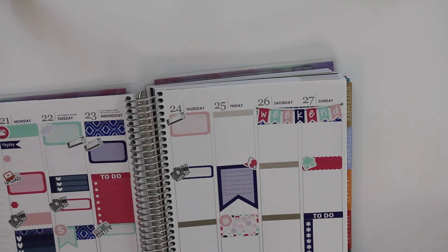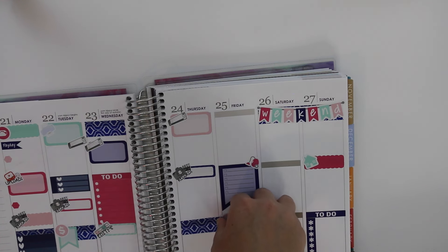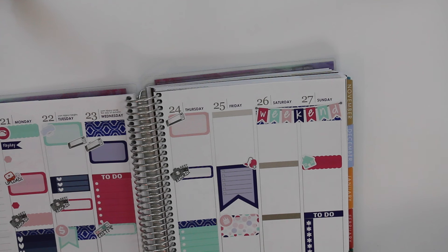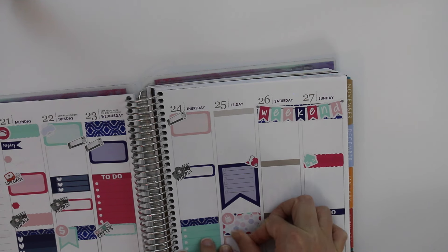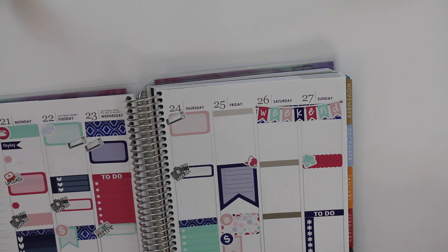I'm going to put some more washi down because I don't want that gray. I also have a bill due on Friday — I cut the washi a little short, but it'll work. I'm going to mark that there is a bill due on Friday, and I want to leave the top blank in case I need to work. I'll put this little sticker right there — cool. So I can mark that that bill's due.